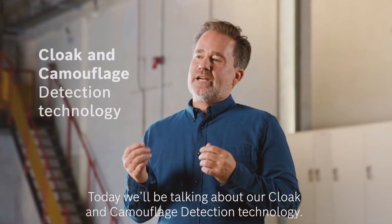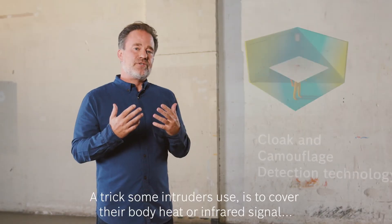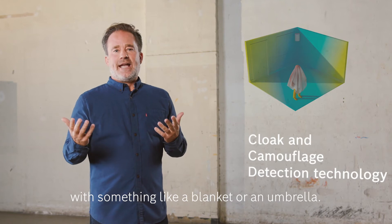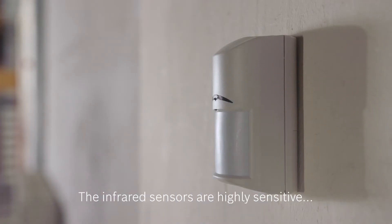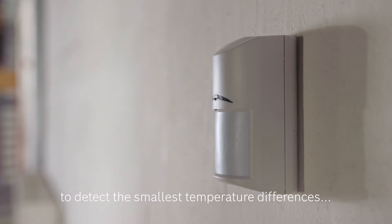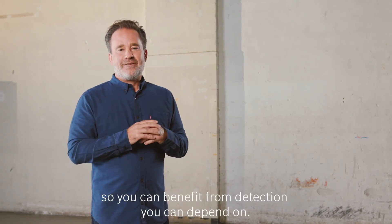Today we'll be talking about our cloak and camouflage detection technology. A trick some intruders use is to cover their body heat or infrared signal with something like a blanket or an umbrella. Our cloak and camouflage detection technology will still detect them. The infrared sensors are highly sensitive to detect the smallest temperature differences between an intruder and the room, so you can benefit from detection you can depend on.